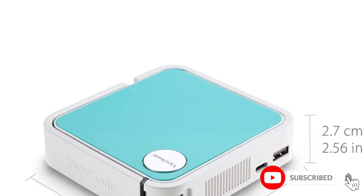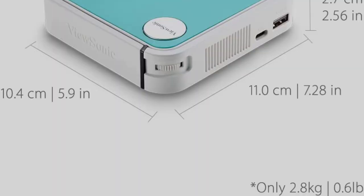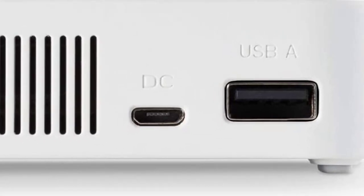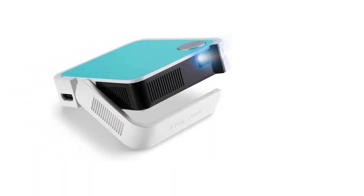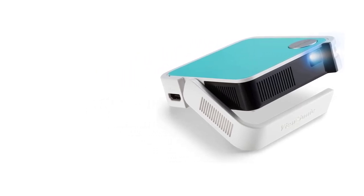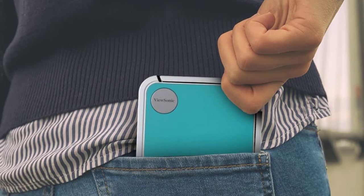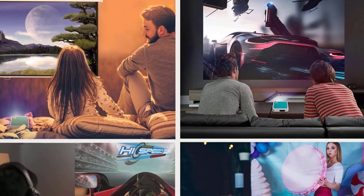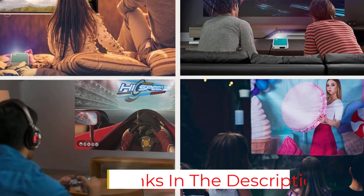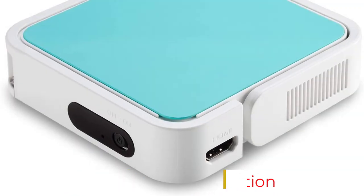It features WVGA resolution (854 x 480) with HD 1080 support to deliver high quality images, and automatic keystone correction keeps the picture clear and stable, making it suitable for PowerPoint presentations as well as movies and home videos. The premium integrated JBL speaker delivers impressive sound for its size, the LED bulb has a life of 30,000 hours, and this model has a projection size of 60 to 100 inches with a projection distance of 1.6 to 2.6 meters. A smart stand eliminates the need for a tripod.